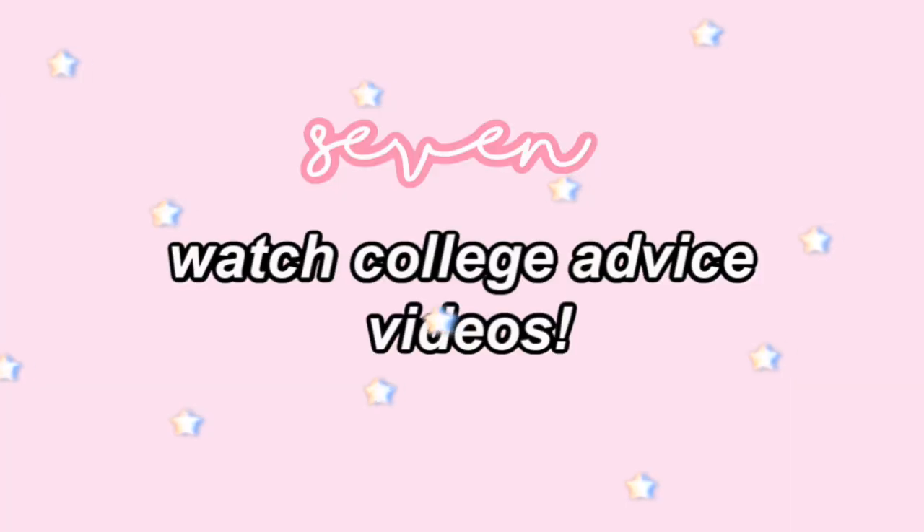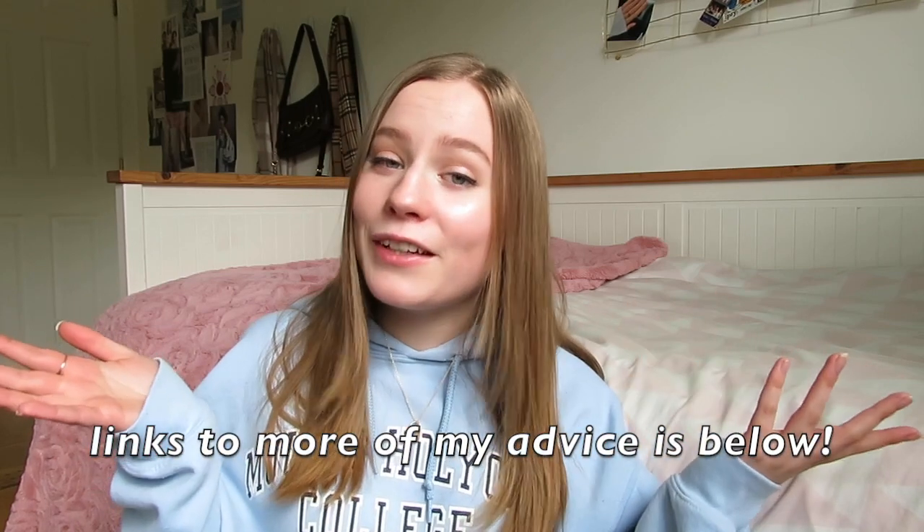Number seven is to do exactly what you're doing right now — watch college advice videos. I watched so many of these because, like you if you're watching this, I was super anxious about going into college. Countless numbers of people have done it before you, and if they're making a video to share their mistakes so you can learn from them, absolutely do that so you don't have to go through it yourself. I learned so many invaluable tips from just watching YouTube videos like this one, and I swear they helped so much.